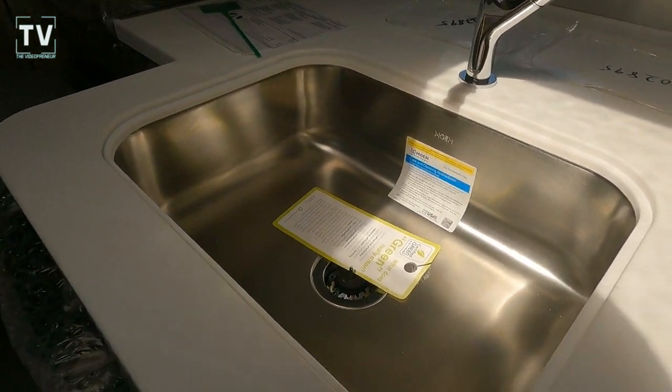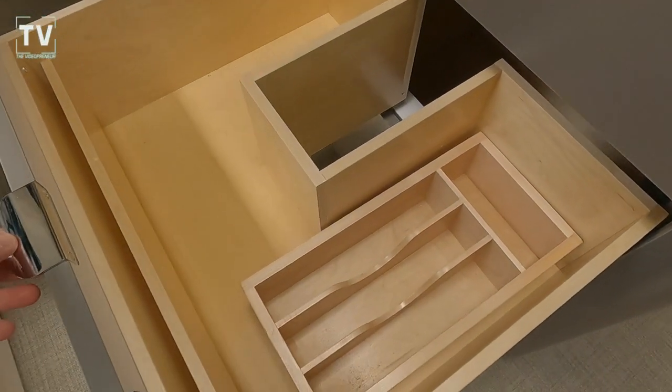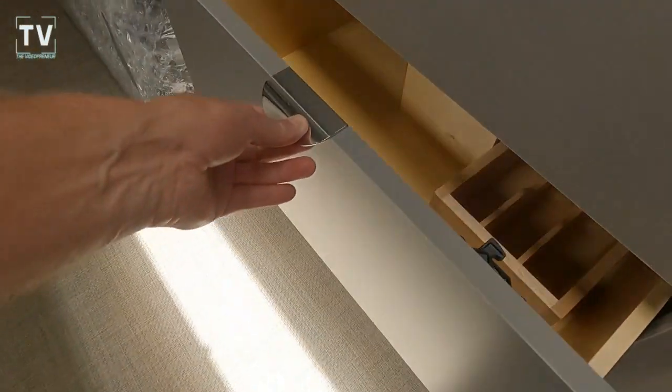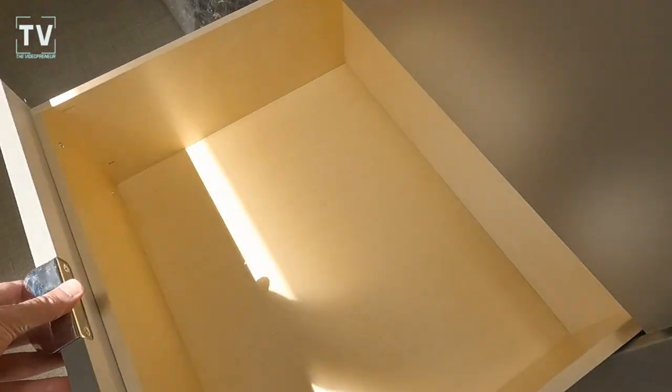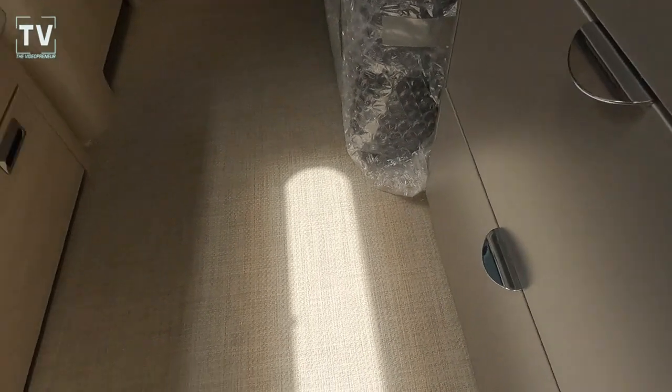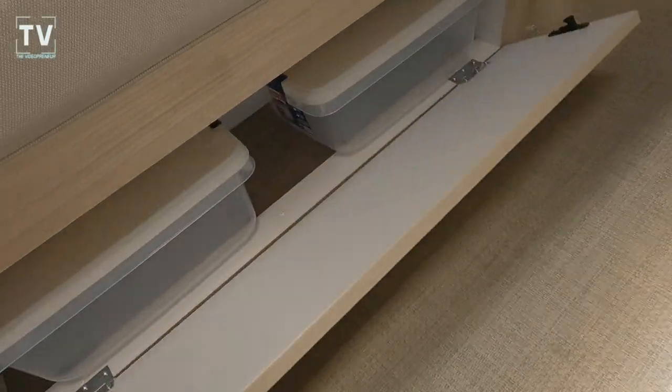We also have a nice deep stainless steel sink, and check that out — it goes around the drain of the sink. Airstream really thinks of everything. Solid wood cabinets, solid wood drawers, with ball bearing rollers on the drawers.